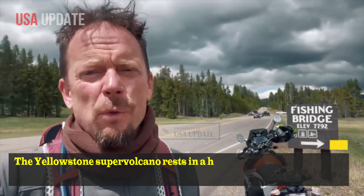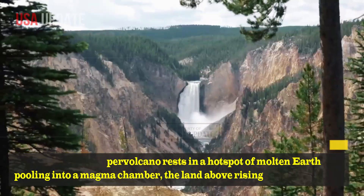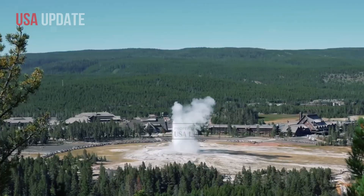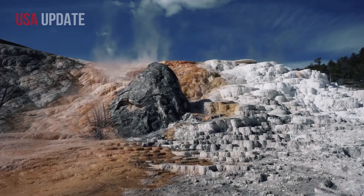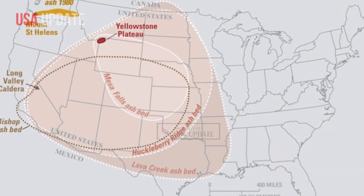The Yellowstone Supervolcano rests in a hot spot of molten earth pooling into a magma chamber, the land above rising as the chamber fills and falling as the magma solidifies. Volcano scientists have measured the land's movement for approximately 100 years, and within the past decade, the volcano has risen at above-average rates.